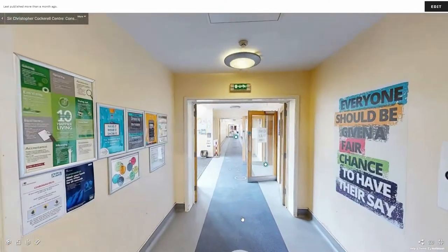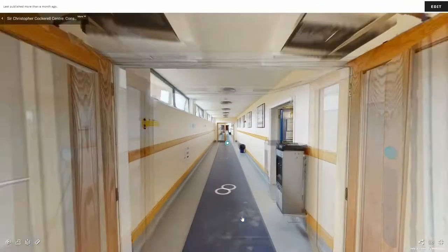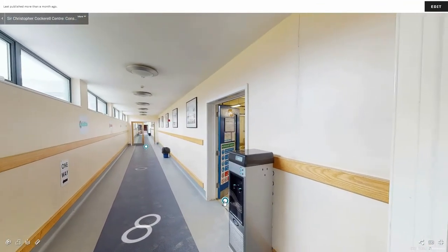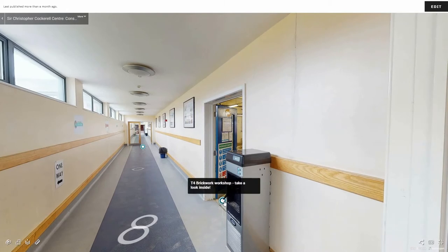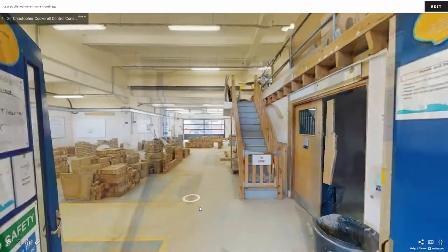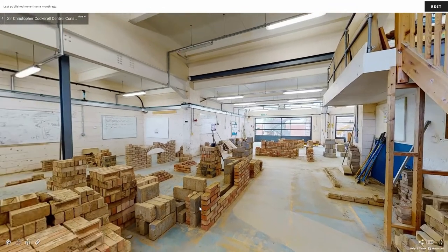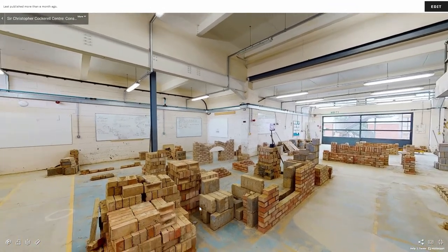Back out the door and straight ahead down the corridor you will find our brickwork workshop. This room is filled with blocks and bricks for students to learn how to build walls, arches and masonry structures.